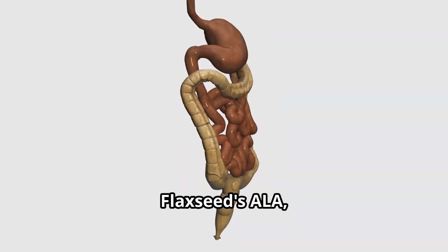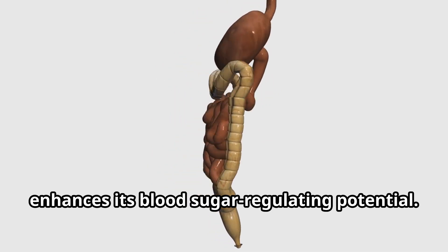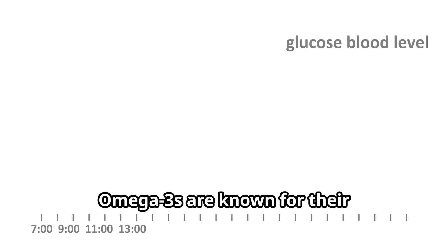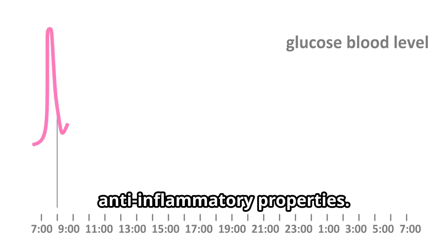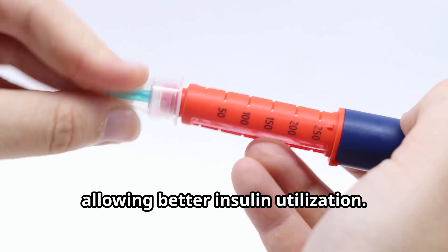Flaxseed's ALA, an omega-3 fatty acid, enhances its blood sugar regulating potential. Omega-3s are known for their anti-inflammatory properties. Reducing inflammation may improve insulin sensitivity, allowing better insulin utilization.